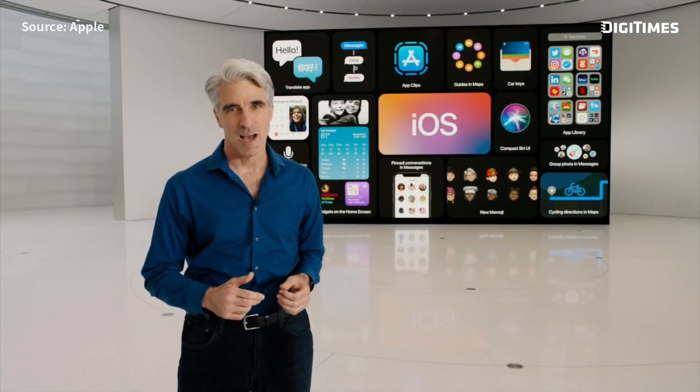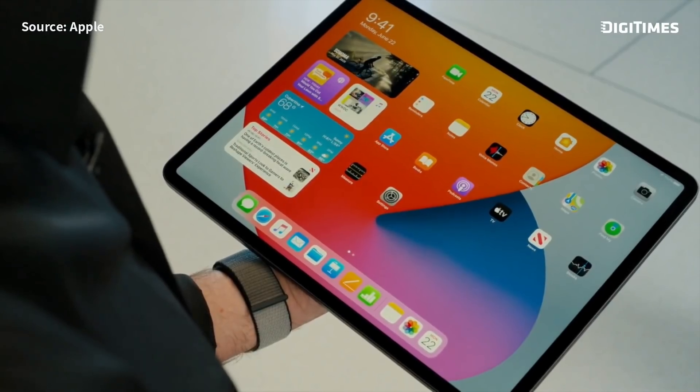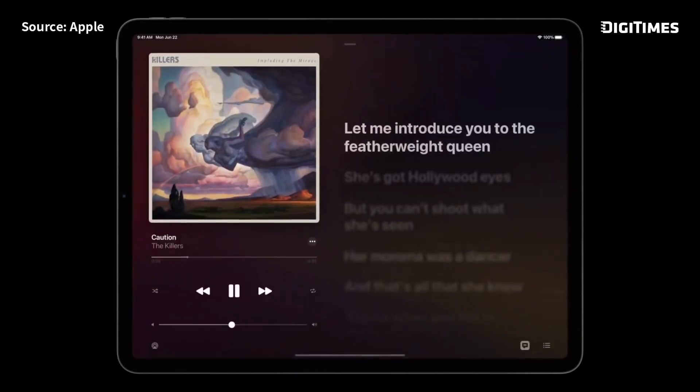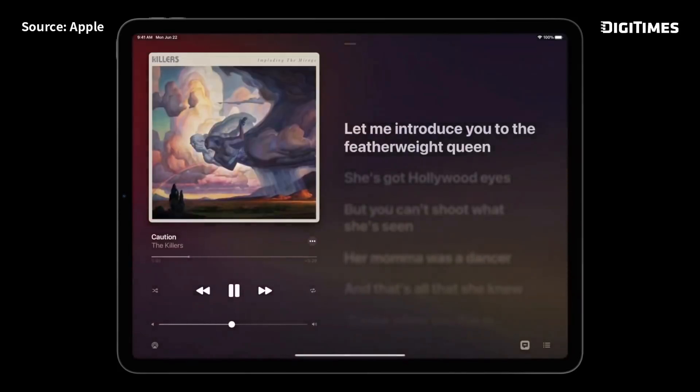Next up, iPadOS. The first thing that you'll notice are the same redesigned widgets that you saw in iOS 14. This year, we're making it even easier to browse and organize your photos with an all-new sidebar. We've brought this sidebar to many apps across iPadOS, like Notes and Files. And once I start playing a song, I can bring up the brand new full screen player.